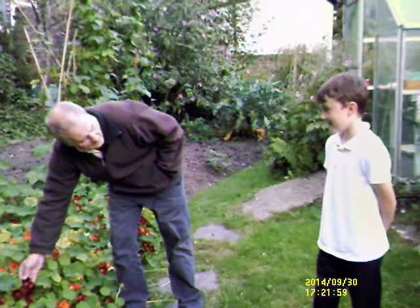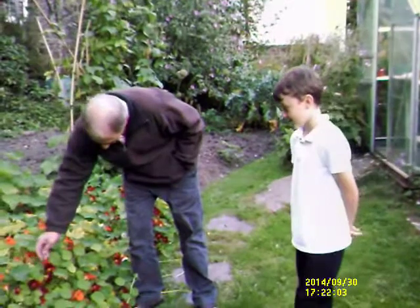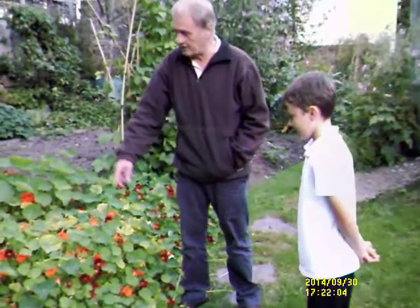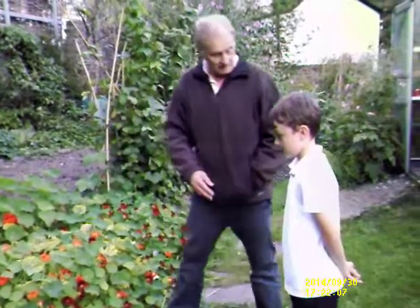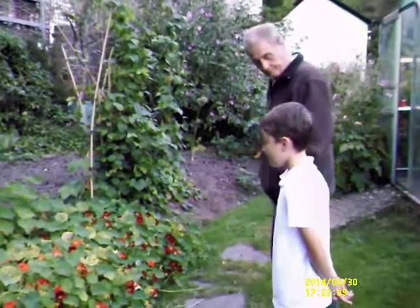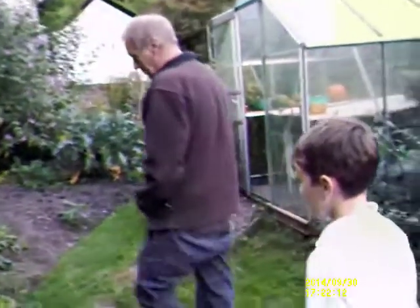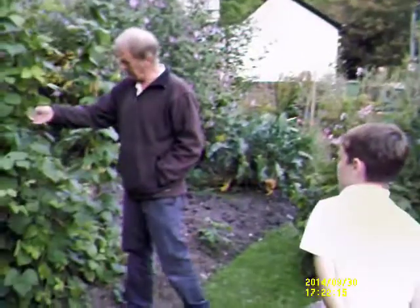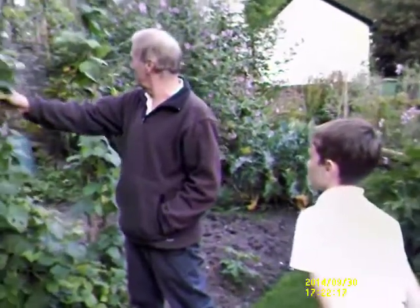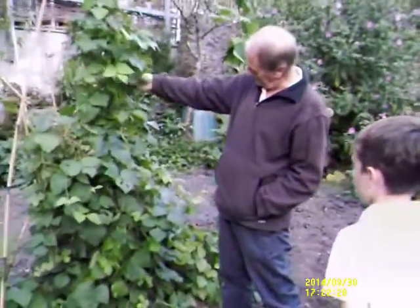And where else do they put it? On these runner beans. Now we've got runner beans here. But it all used to be flowers, and the flowers turn to the runner beans, don't they? But what made it turn to the runner beans? The pollen. The pollen from where? From bees. And flies.